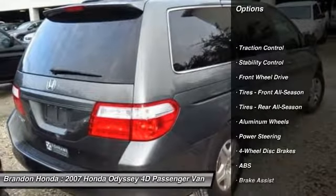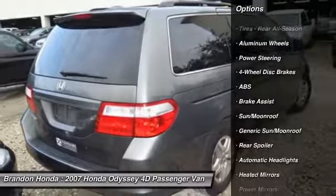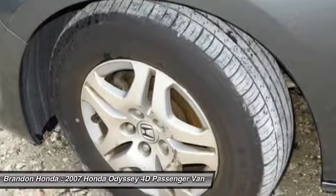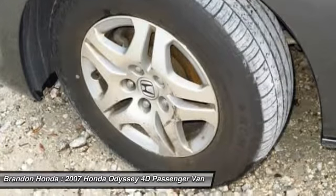Anti-lock braking system, CD changer, steering wheel audio controls, keyless entry, traction control, stability control, leather-wrapped steering wheel, moonroof, driver airbag, adjustable steering wheel.